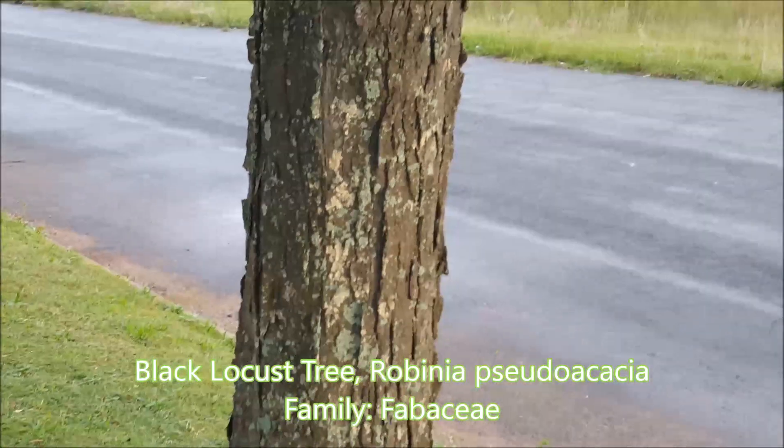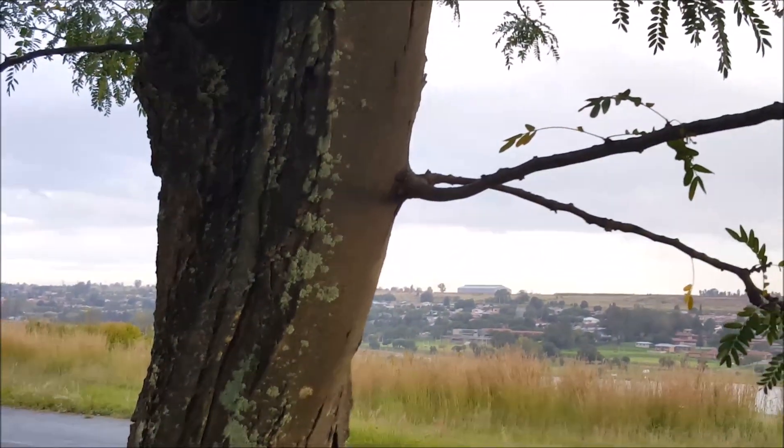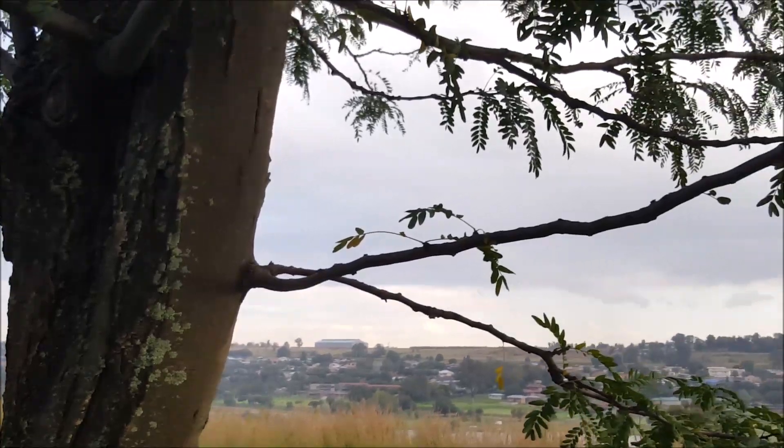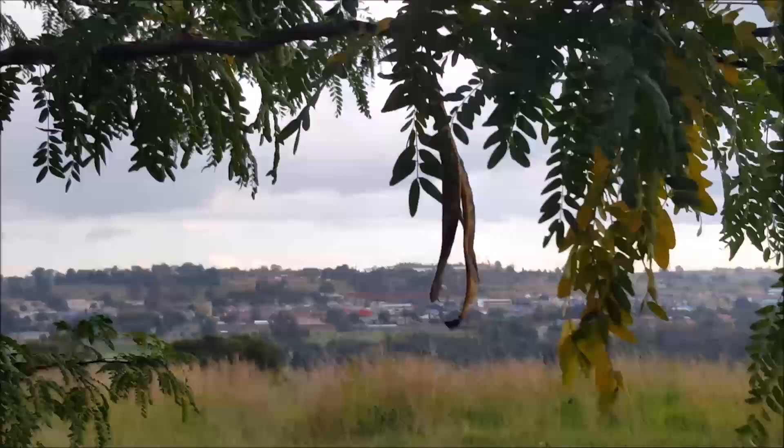Here we have a black locust tree, which is actually an exotic, Robinia pseudoacacia. North Americans will be familiar with this as a weed too — you can see some of the parts here.